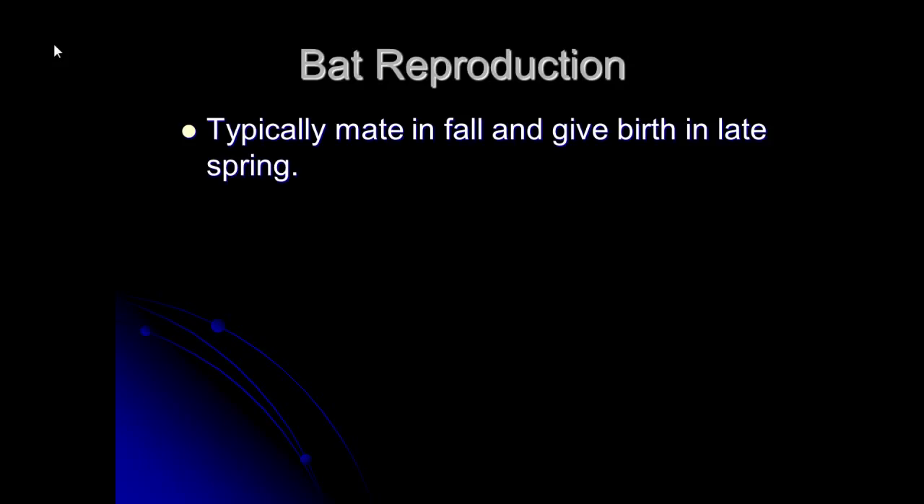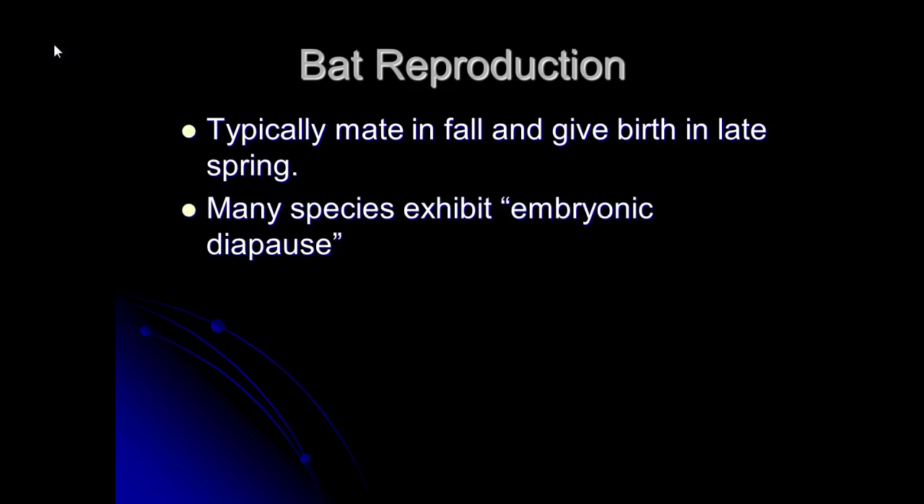Now a little bit about bat reproduction. The bats around here typically mate in the fall and then give birth the following late spring. Many species of bats around here have something called embryonic diapause, and this is a very cool adaptation that I wish humans still retained.